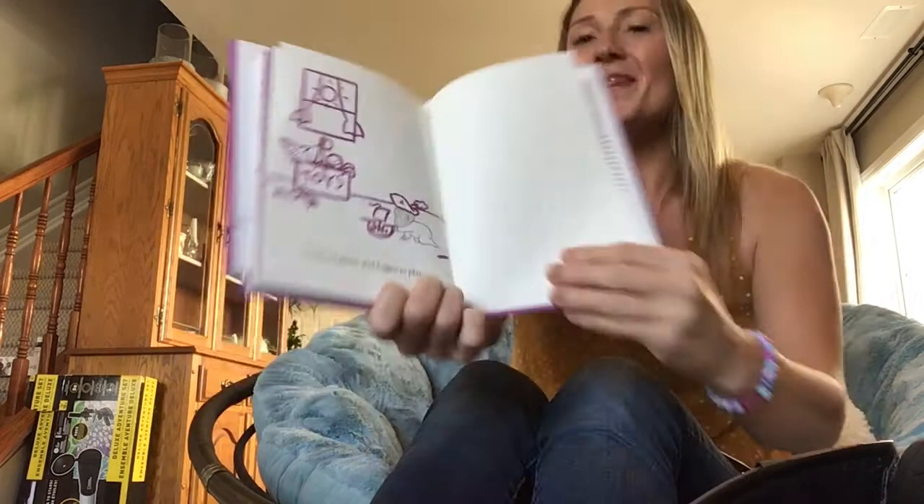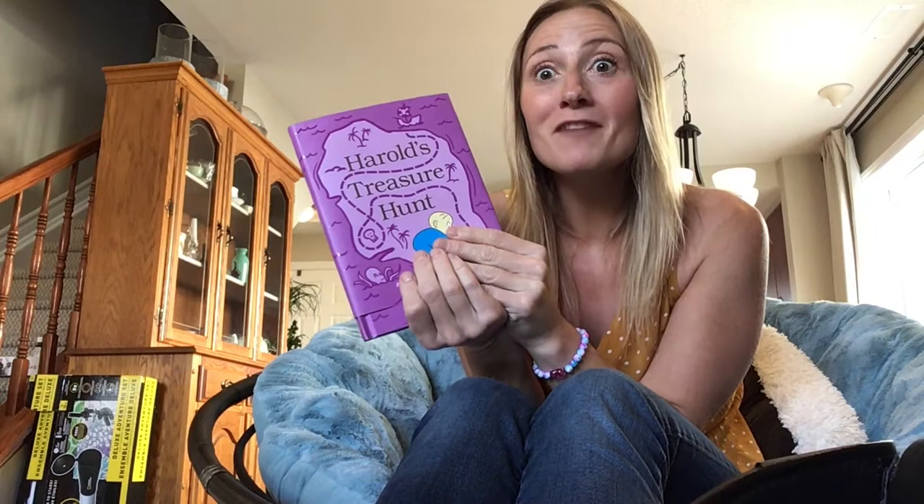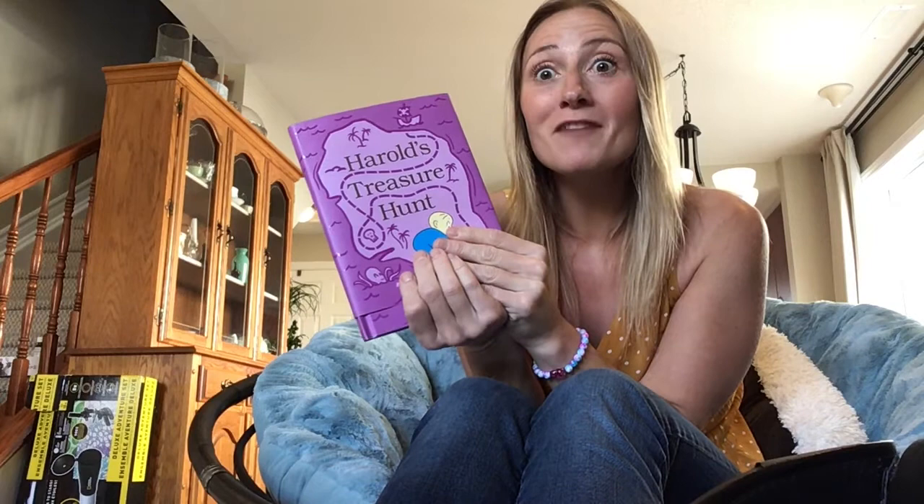That is such an incredible story — it shows that we can use our imagination to create all sorts of adventures. Can you choose your favorite crayon and create your own story? What would your story be about? Would there be an animal in it? Would there be pirates? Would you be playing soccer? What would you be doing in your story?